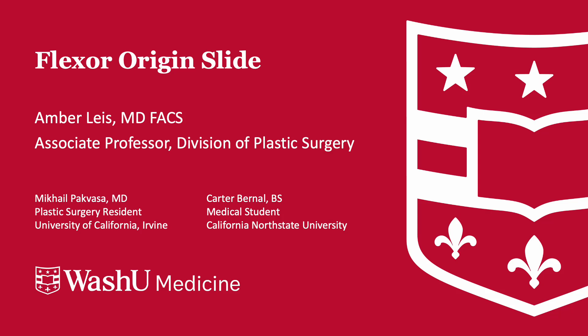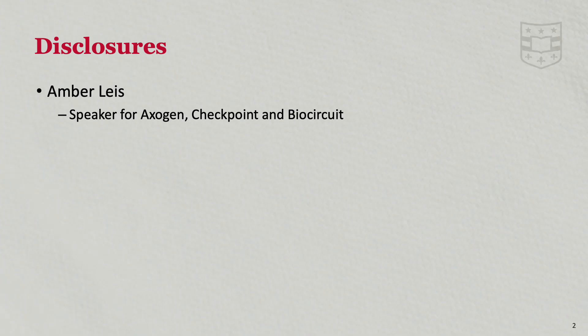I'm Amber Lise from Washington University in St. Louis, and I am delighted to present the flexor origin slide surgical technique. These are our disclosures. I am a speaker for Oxygen, Checkpoint, and BioCircuit.